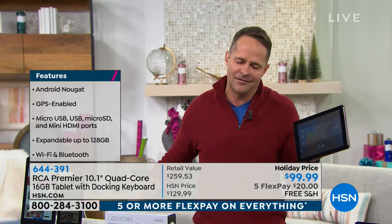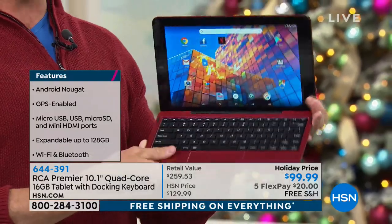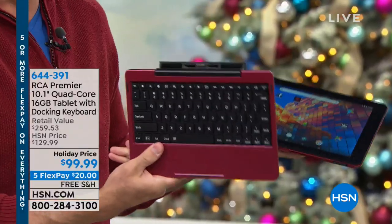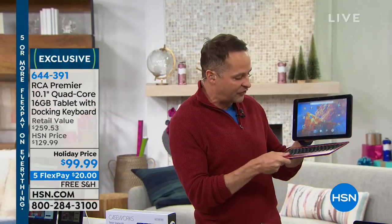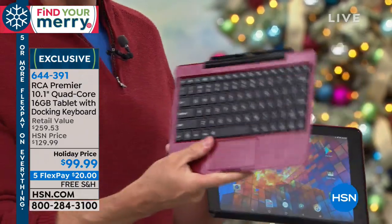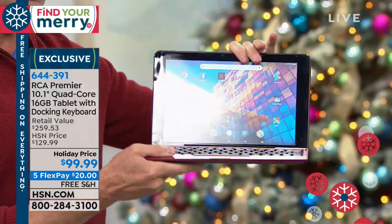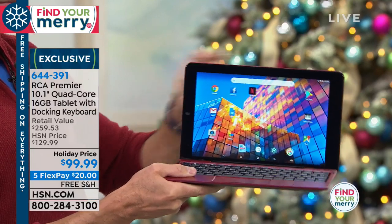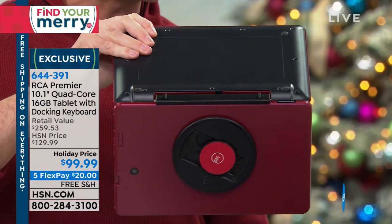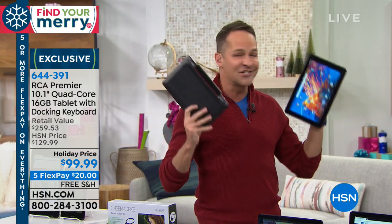We include over $140 in software and services. This changes everything — you don't have to buy the docking station; the docking keyboard is included. The first Bluetooth keyboard I ever bought for my tablet cost about $99. This is so much better because it's designed exclusively for this tablet. It's called the MagnaLink connection — exclusive to RCA — with a magnetic connection. Whether you want to use this as a quad-core on-the-go computer or a quad-core on-the-go tablet, it's so simple to switch between the two.